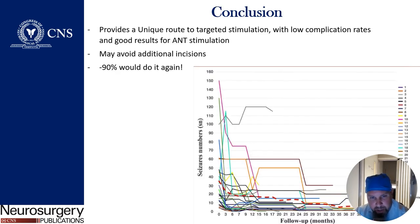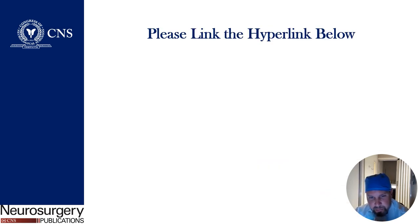In conclusion, this approach provides a unique route for targeted ANT stimulation with low complication rates and good results. It may avoid additional incisions, and 90% of the patients surveyed in the study would do it again. Thank you very much — please see the hyperlink below.